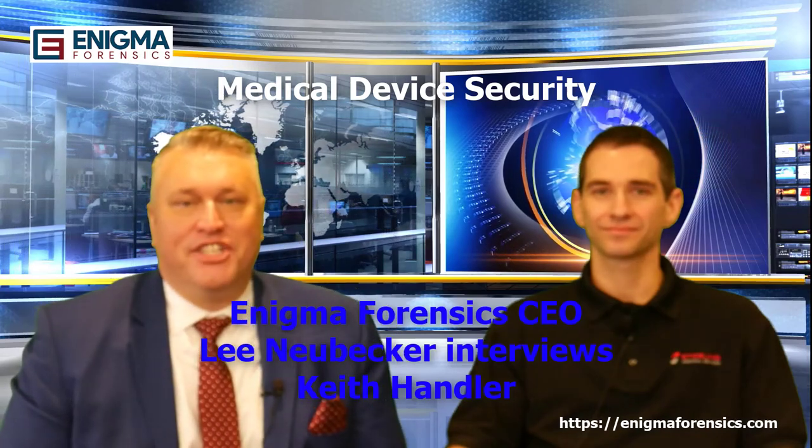Hi, I have Keith Handler here on my show from Sterling Medical Devices. Keith is a top engineer who helps ensure cybersecurity, resilience, and protection of medical devices for their clients, assisting them through the FDA certification process. Keith, thank you for being on my show. Thanks for having me, Lee.